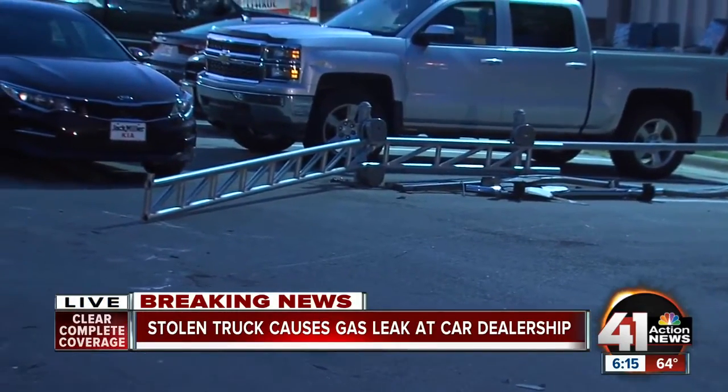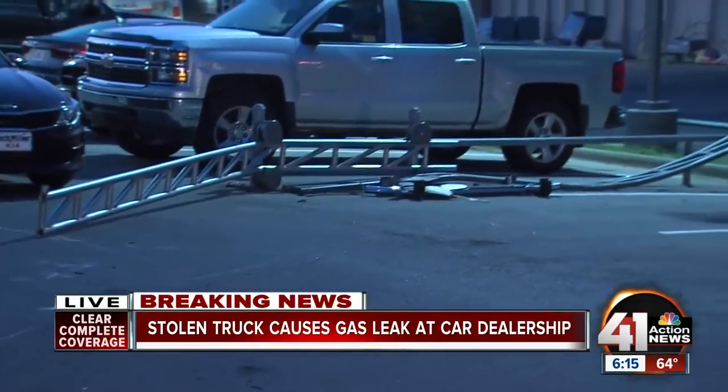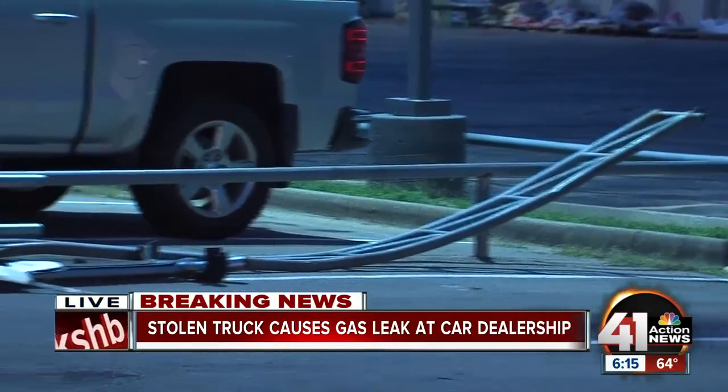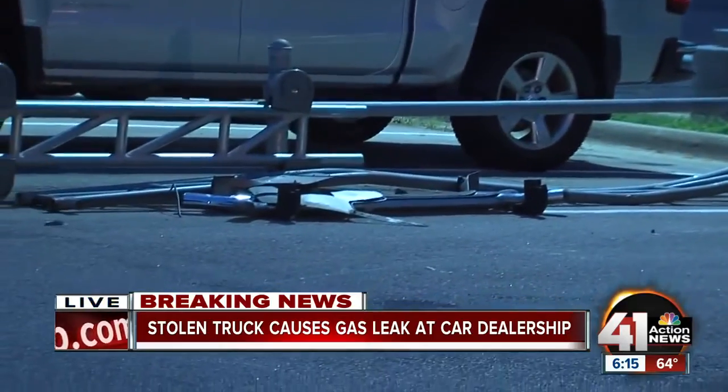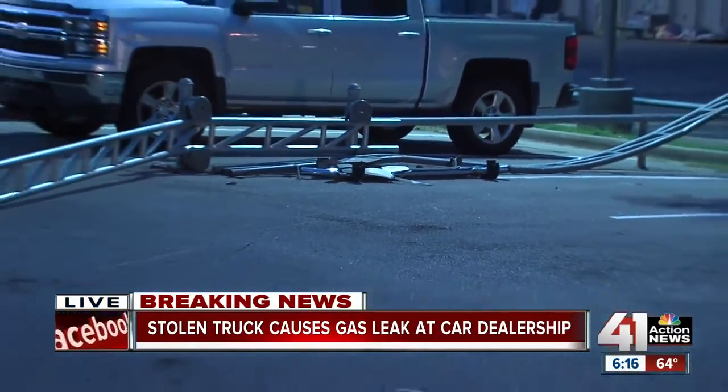Police believe that someone got in a pickup truck and drove through the gate. If you pan off to the right, you can see part of the gate is broken, and there are even some pieces of the pickup truck right there next to the gate — pieces that flew off when police believe the guys in the stolen truck drove right over the gate.